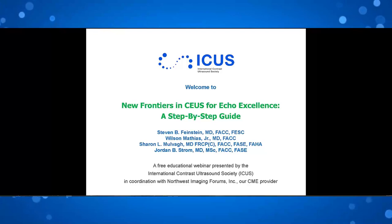Welcome to our CME, an SDMS CME-accredited ultrasound webinar: New Frontiers in CEUS for Echo Excellence, a step-by-step guide. My name is Matt Wilson, representing the International Contrast Ultrasound Society, ICUS, in collaboration with Northwest Imaging Forms, the CME provider for this program.